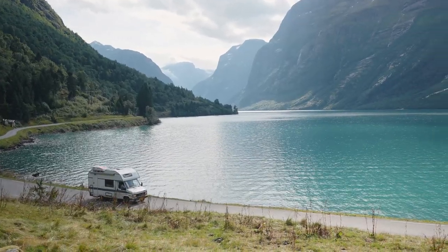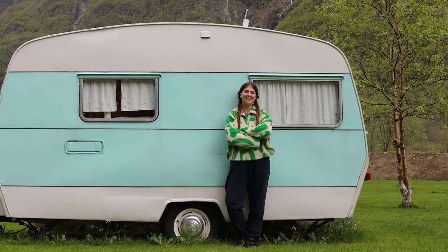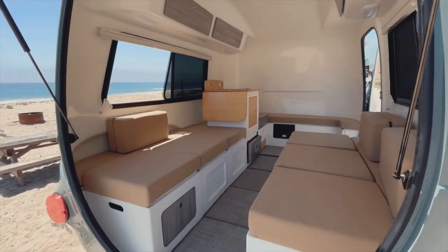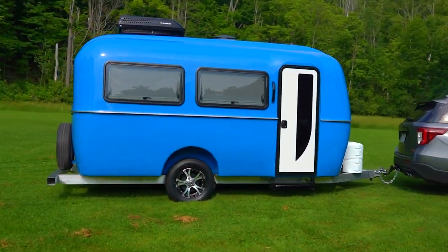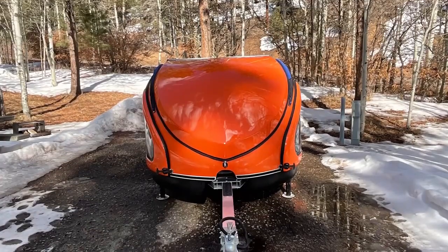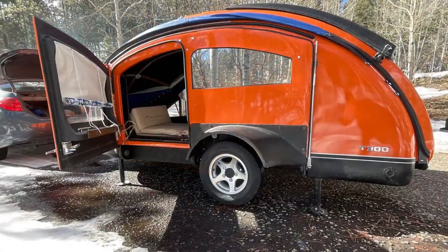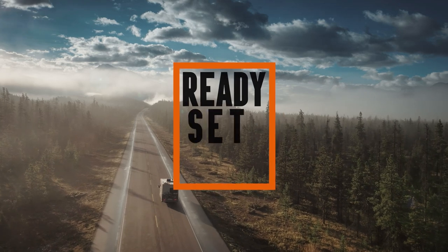Ever dreamt of a camping trailer that's compact and easy to tow, yet still has all the amenities you need for a comfortable trip? Well, look no further than these eight next-level micro trailers. Each of these trailers is designed to maximize speed and functionality, so you won't want to miss what's coming up. If any of you have experienced the sheer brilliance of these gadgets, share your thoughts below. And let's get ready, set, camp!